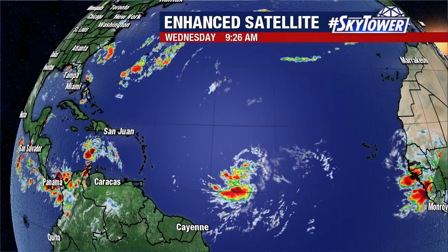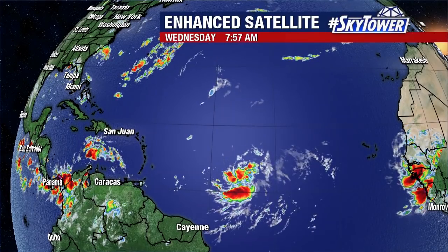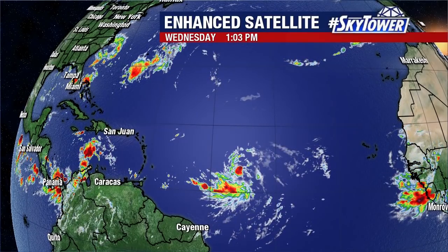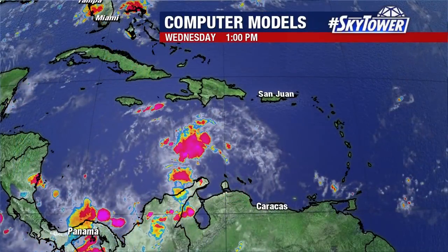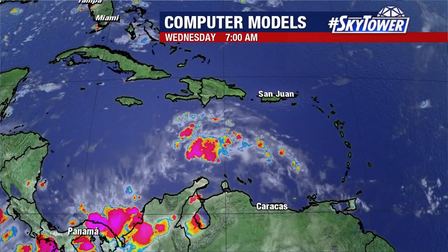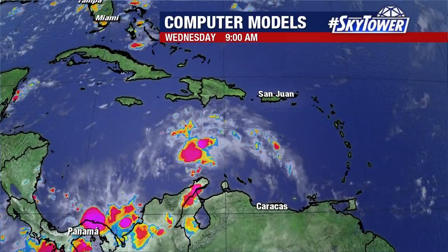Let me put the satellite into motion and you can see the one in the Caribbean, the one east of the islands, and then look — another big wave coming off the coast of Africa. So they're just lining up one, two, three in a row. Very typical as you start to get into the peak of the hurricane season, which technically begins right around August 20th.